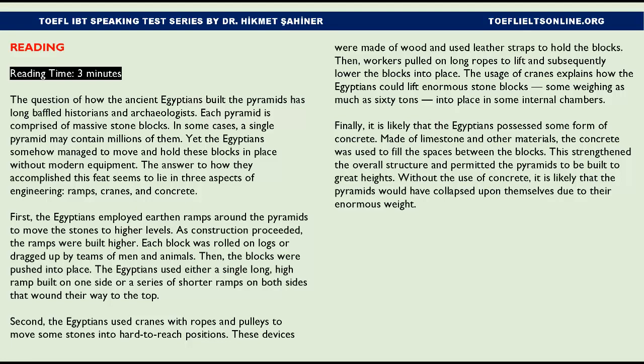Second, the Egyptians used cranes with ropes and pulleys to move some stones into hard-to-reach positions. These devices were made of wood and used leather straps to hold the blocks. Workers then pulled on long ropes to lift and subsequently lower the blocks into place. The usage of cranes explains how the Egyptians could lift enormous stone blocks into position.